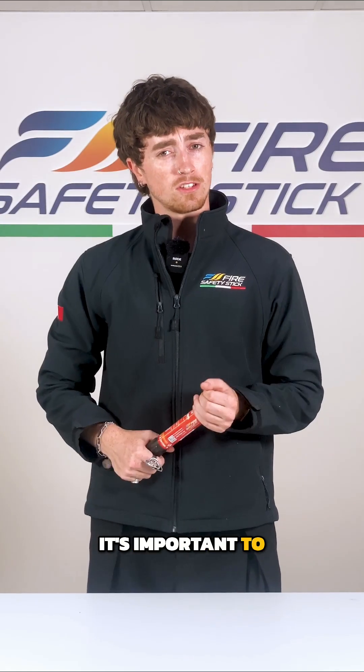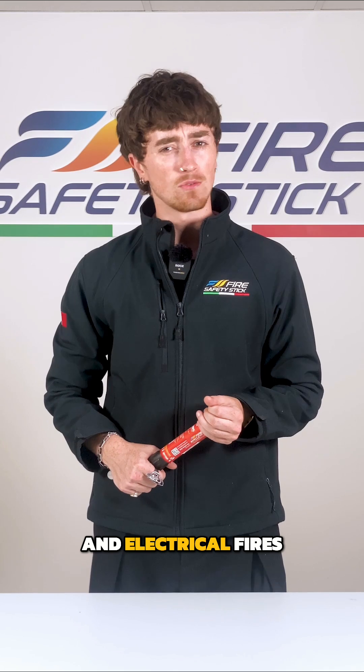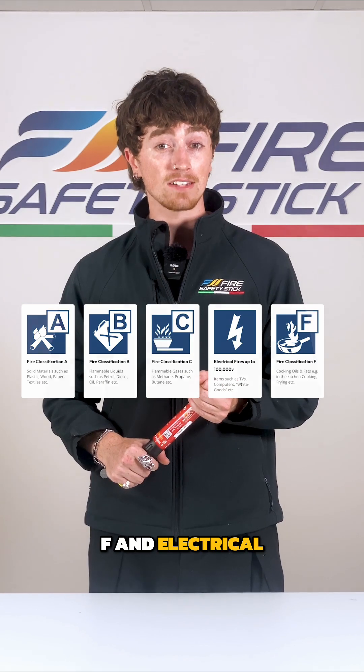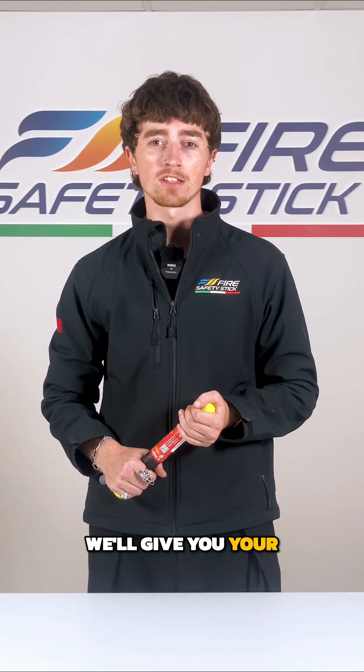It's important to note: CO2 extinguishers are only certified for class B and electrical fires, whereas the Fire Safety Stick is certified for class A, B, C, F, and electrical fires. Any questions? Comment down below and we'll give you your answer.